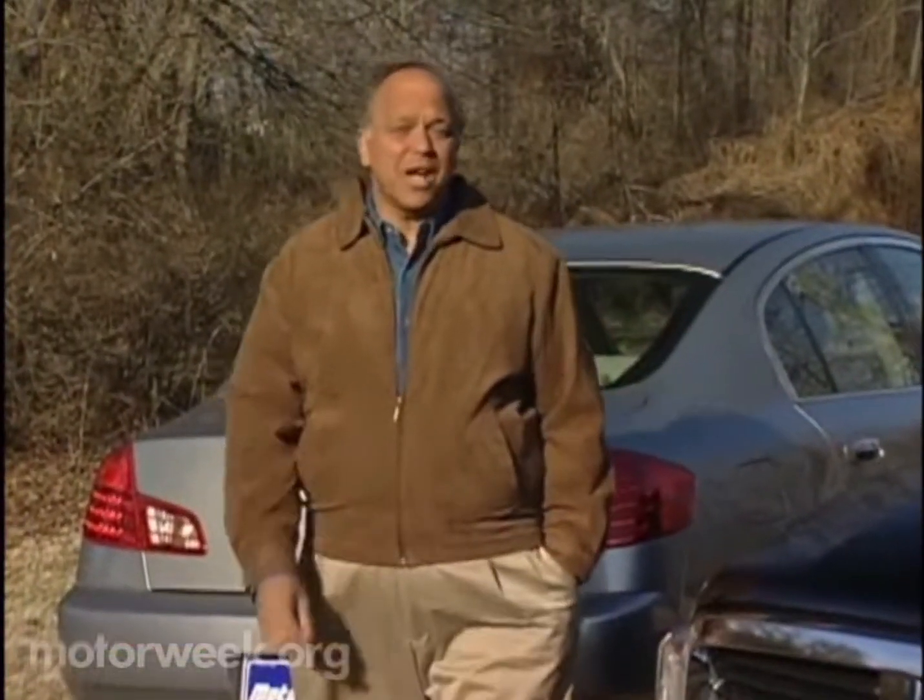Now let's check in with Jessica Choksi for all the latest motor news. Every year, MotorWeek attends dozens of press events, mostly to drive new models. But recently, we attended an event with a totally different twist.